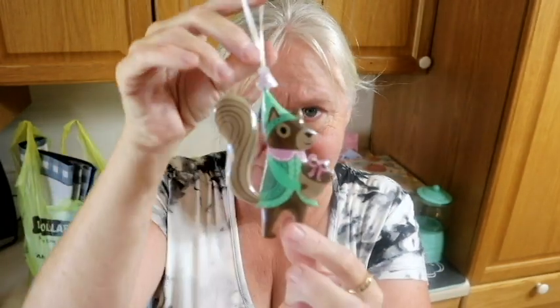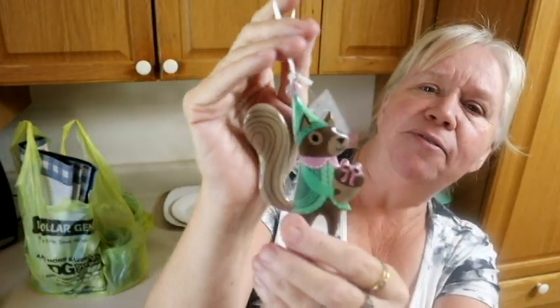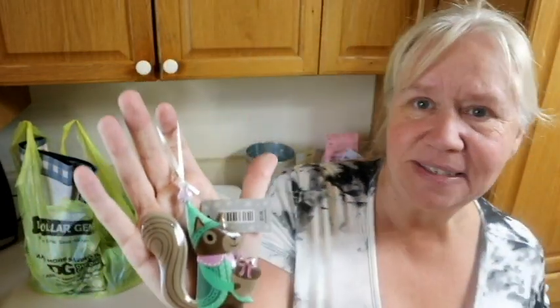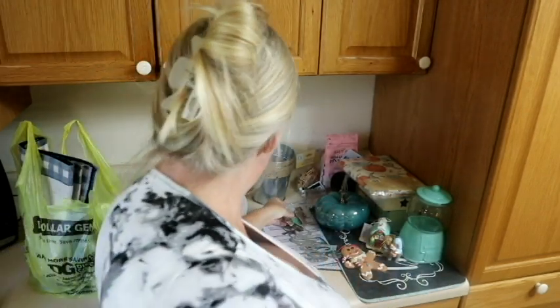One more from Hobby Lobby — it's my colors. Squirrel! I had to have it. Let me get my face out of the way so you can see — is that not cute? It's carrying a nut, and like I said, those colors are my colors, y'all.